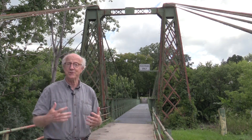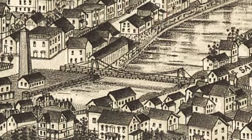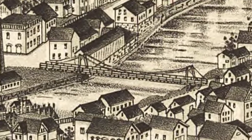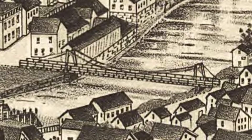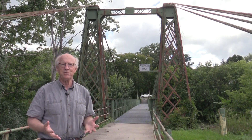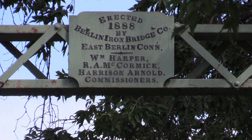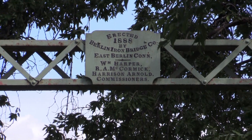But undeterred, the towns of Ausable and Chesterfield re-erected another bridge, this time made out of cable. That one lasted until the middle of the 1880s when this one was built. This one was built by the Berlin Iron Bridge Company in East Berlin, Connecticut, and it was one of a dozen or so that they built across the country.